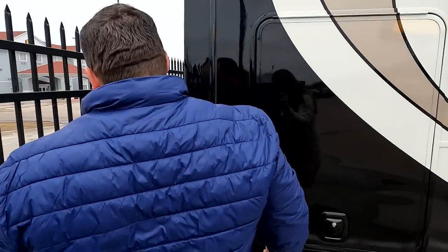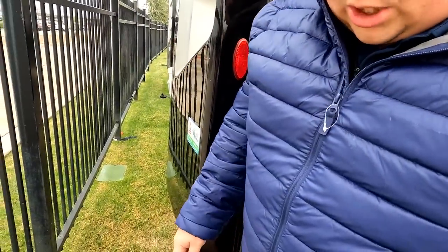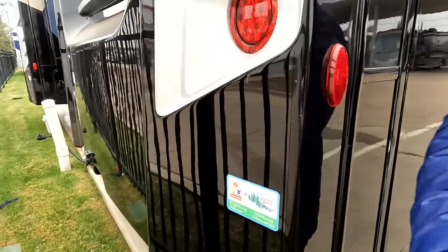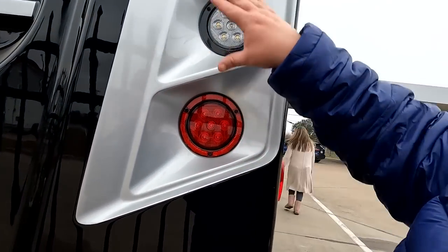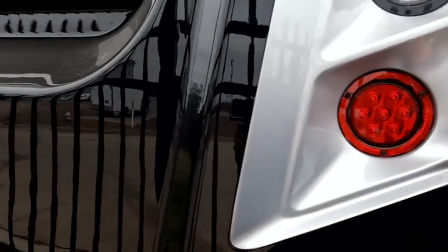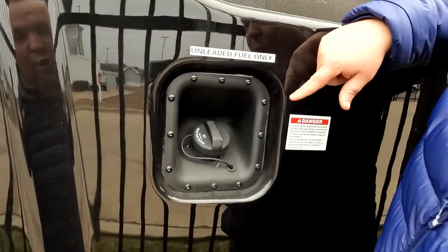Coming around the back — no ladder to get up on the rear. There's a 5,000 pound hitch; this motorhome can tow 5,000 pounds. Look at the dual coloring back here — it looks super nice and fantastic. I love this. Fuel fill-up in the rear makes it easy to access on both sides.